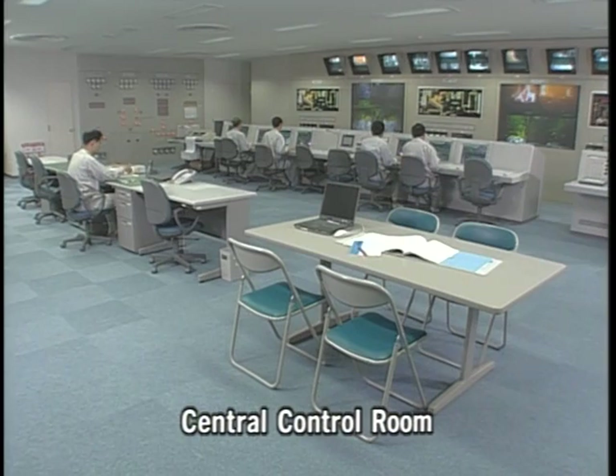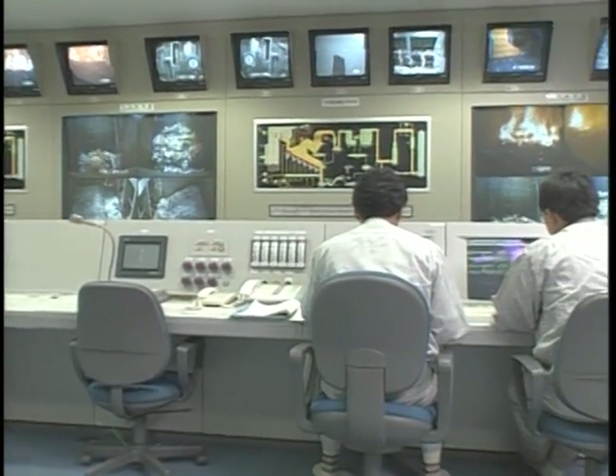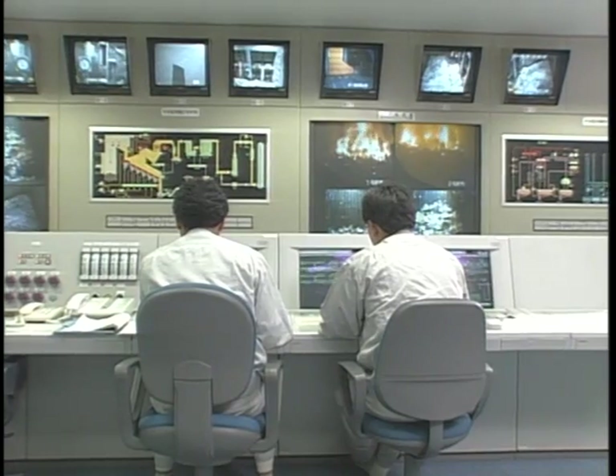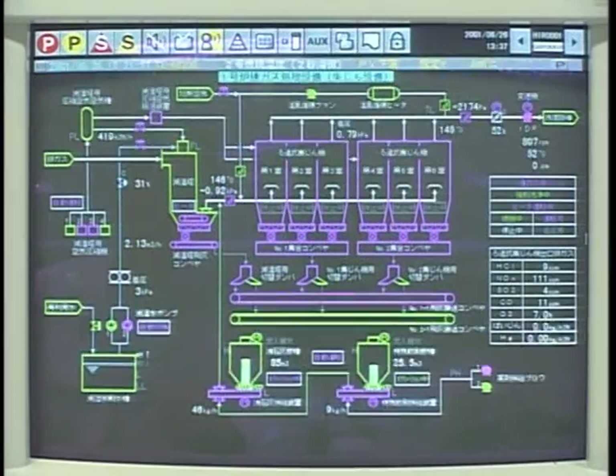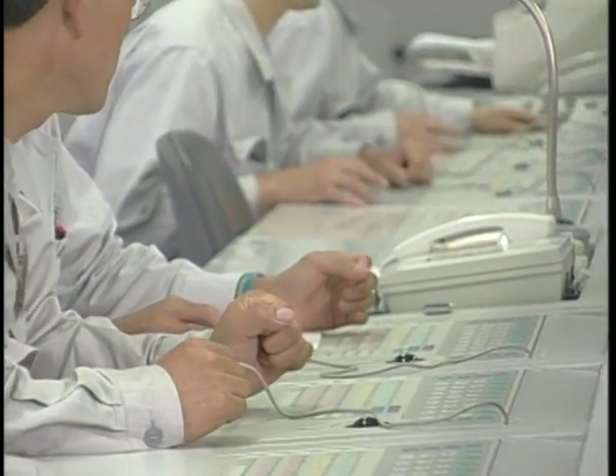The plant operates continuously 24 hours a day, centrally controlled by a computer system. All operation and monitoring is managed from the central control room.